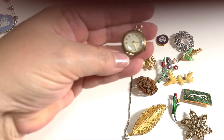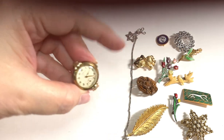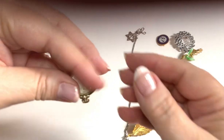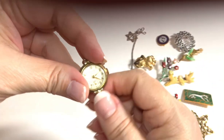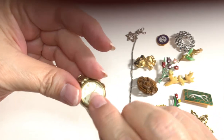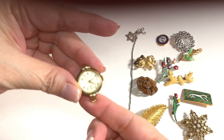The next piece we have is a little watch, probably from the 50s. It's wound too tight, as is common with these older pieces. It's signed 'Lewis.'